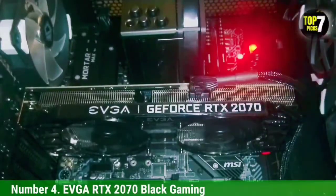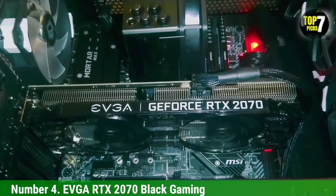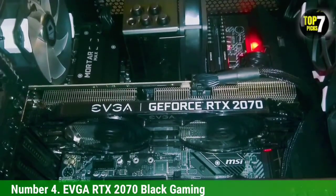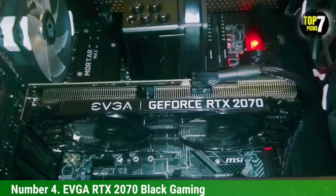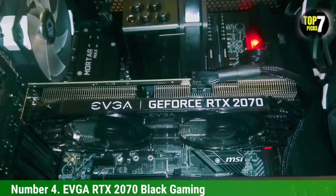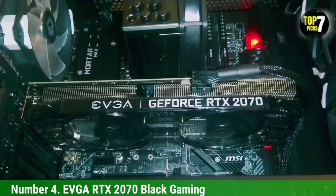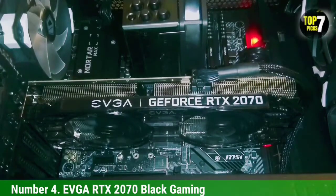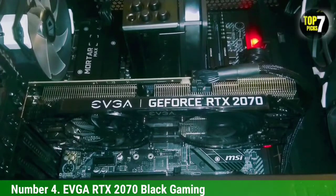Number 4: EVGA RTX 2070 Black Gaming. The fourth graphics card compatible with the Ryzen 5 2600 is the EVGA RTX 2070 Black Gaming card. If you have any other Ryzen processor like the 2700X, you can use the RTX 2070 graphics card for that one, or basically any other Intel processor with i9 7900K. Still, if you want a processor that will fit the RTX 2070's demands, the Ryzen 2600 is the one and it will not bottleneck the performance.